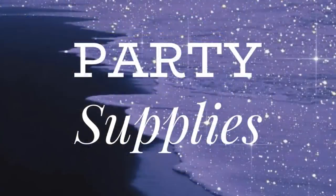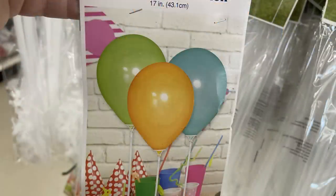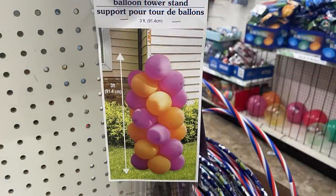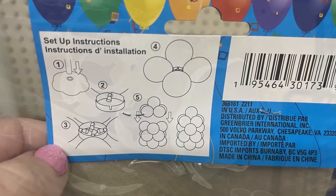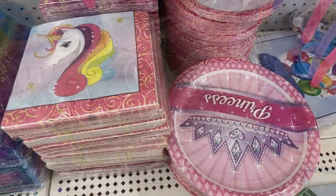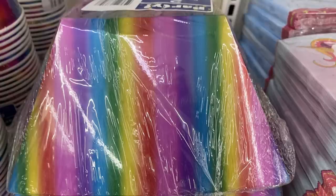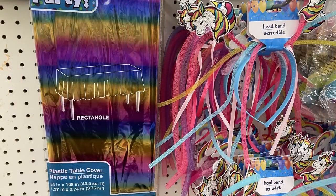For party supplies, they had three balloon stands at 17 inches with a weight at the bottom — one balloon each, great as table centerpieces. There's also a new balloon tower stand that makes a three-foot-tall tower, including the weight, sticks, plastic rings, and directions on the back. They also brought back princess and unicorn birthday party supplies — rainbow hats, bowls, plates, and tablecloth — all coordinating with unicorn party themes.